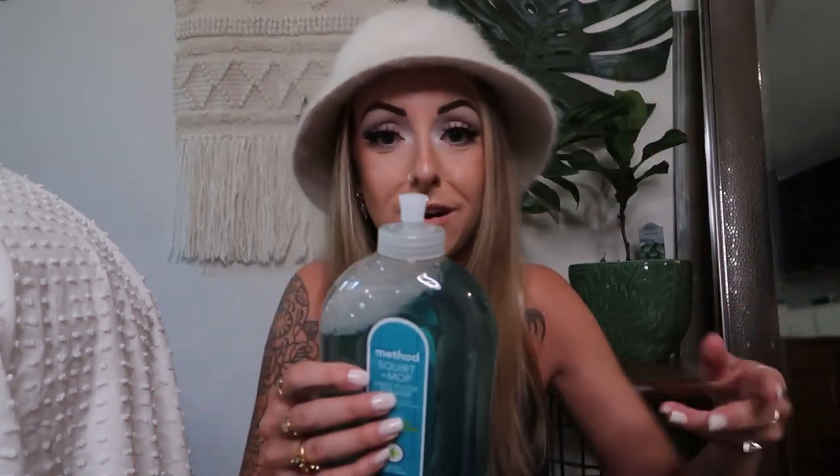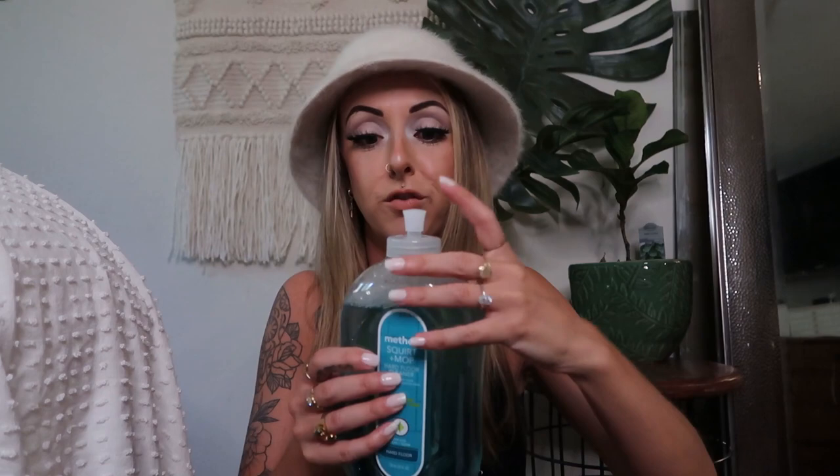From the kitchen supply area I ended up getting this Method squirt and mop hardwood floor cleaner. I normally get the brown one that smells like almonds — it honestly smells so good — but I wanted to try this one because it's called spearmint and sage. The almond one smells like a baked good in your house which is nice, but I wanted something that smelled more like a clean, just-cleaned scent, and this one smells really really good. I love these squirt mop ones too because you just fling it all over your floor and mop it up — it's a really easy spot mop for little touch-ups.